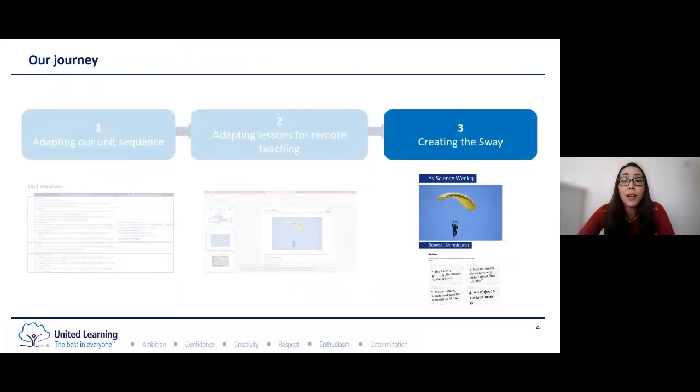With all of these considerations in mind, we amended our lesson plan and developed a Sway. The Sway is the remote science lesson that pupils worked through. I'll talk through each part of the Sway before showing you the actual Sway.